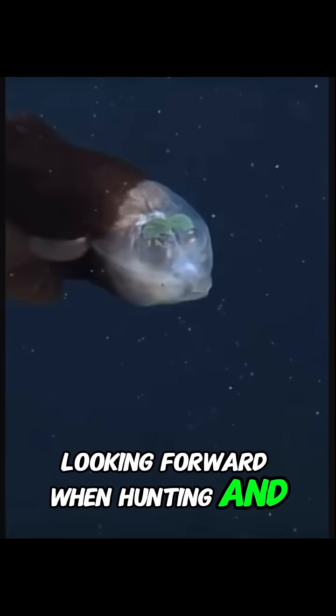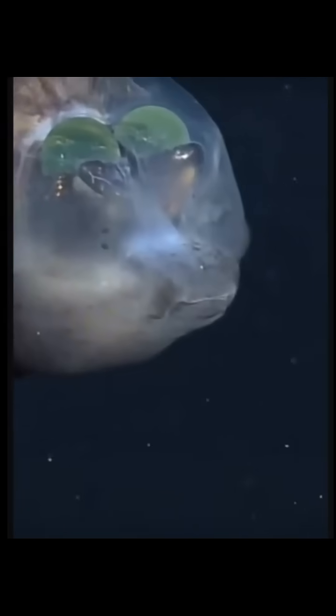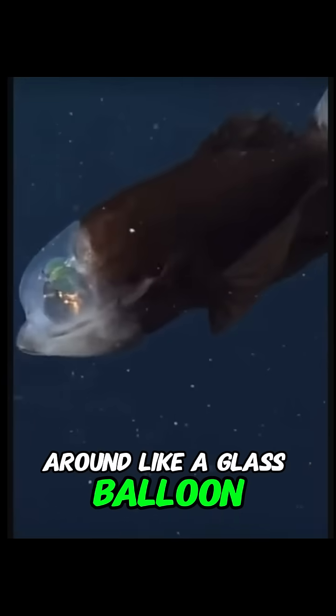Looking forward when hunting, and upward to scan for prey silhouettes — like living submarine periscopes. And even though it looks haunted, it's actually shy. Slow moving, and gently floats around like a glass balloon.